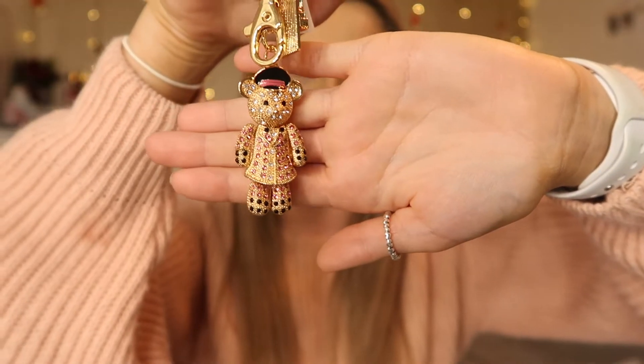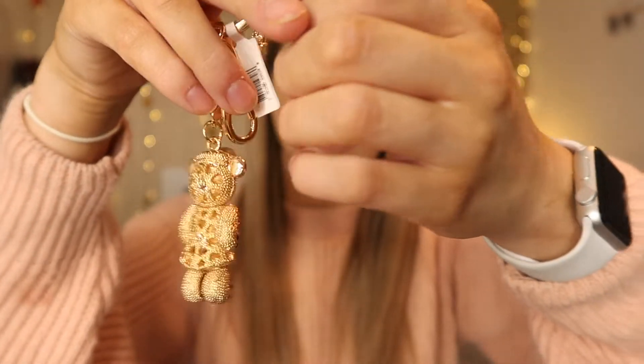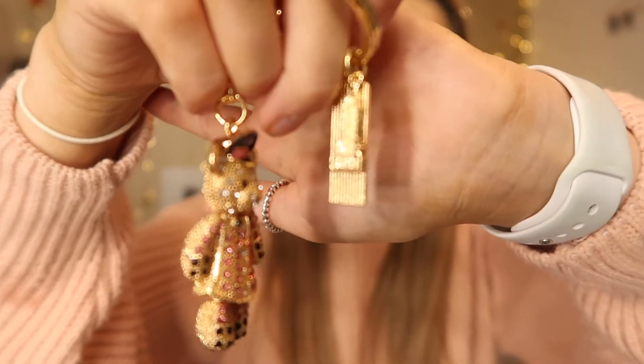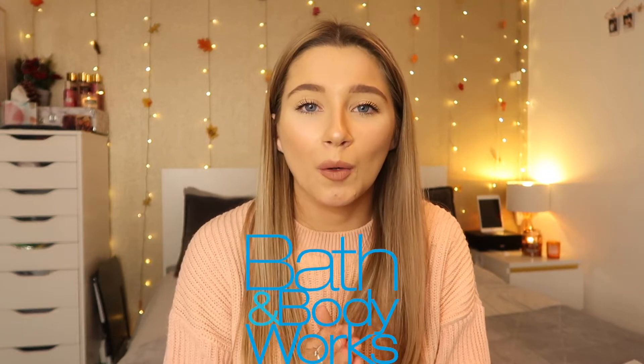When we went in the Empire State Building I got something little from the gift shop. I just got this really cute key ring — it's got a little bear on it and also a little Empire State Building. That was $10.99. I thought I may as well get a little bit of memorabilia, so that's going to go on my car keys.